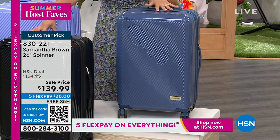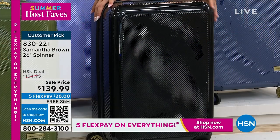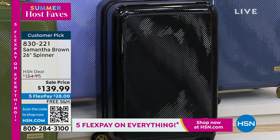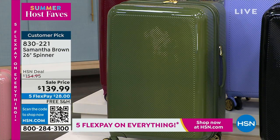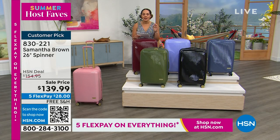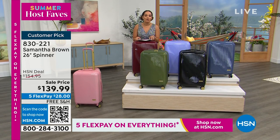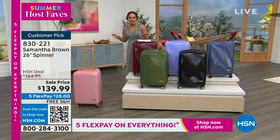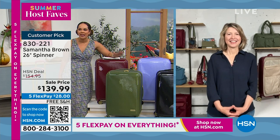58 left in the Bravo blue. Here it is in black — it has a little bit of sheen and gold hardware, really nice. And it also comes in olive. Customer pick, less than a thousand total, free shipping and handling, lowest price we've done at $139. Samantha Brown has been a travel professional for over a decade — Samantha, thank you for being in my show.